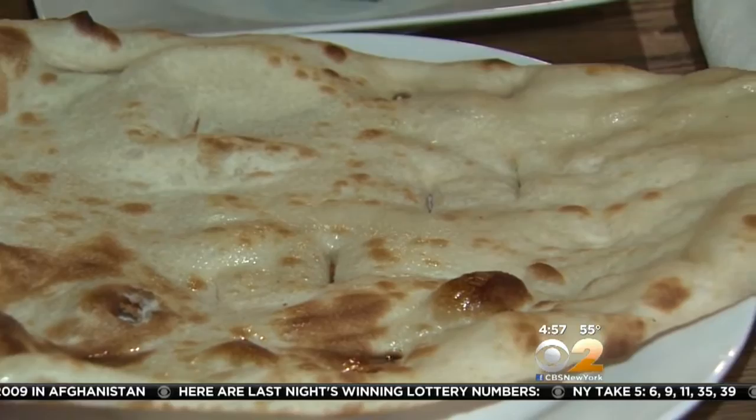And of course I couldn't leave without sampling the delicious fresh-made bread. Fantastic, my friend. Thank you for having us. Thank you so much. The naan looked really delicious.